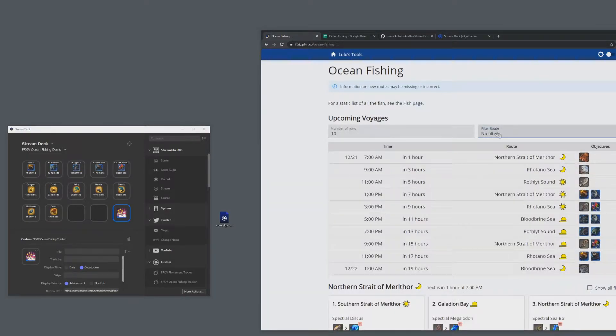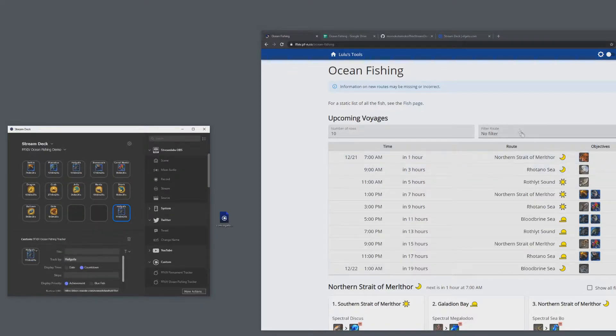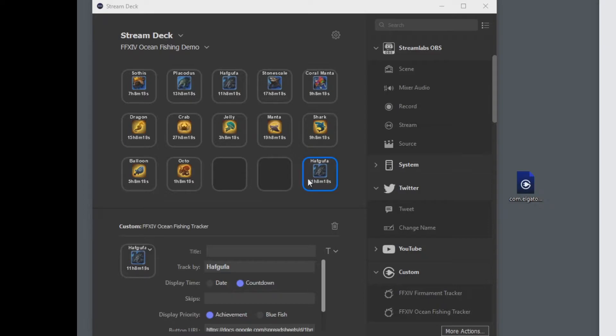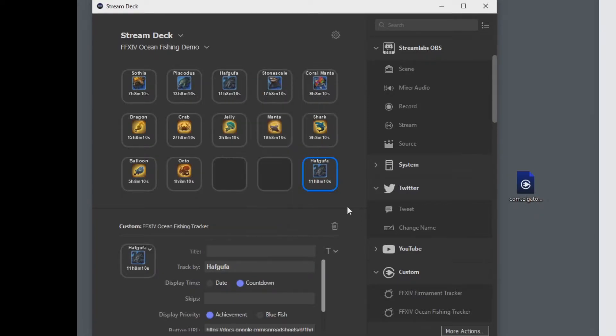Just like the web tool, you can filter by next route or no filter, and it will tell you what the upcoming route is. Or you can track by a certain bluefish or achievement. This plugin has the same functionality — you can track by a certain pattern of bluefish, or track a specific bluefish directly, like Havgufa, just like on the web tool. For comparison, the web tool shows Havgufa in 11 hours, and the Stream Deck button will also display 11 hours. You pick what you want to track.